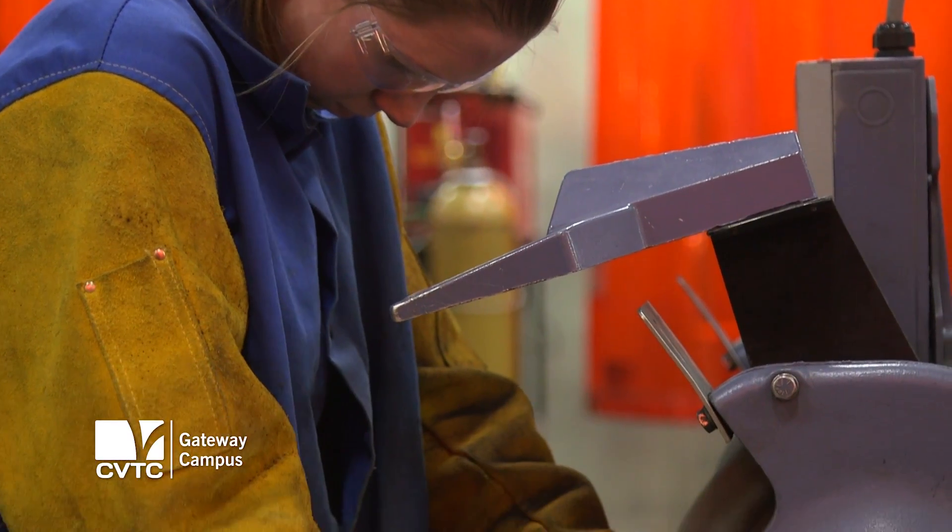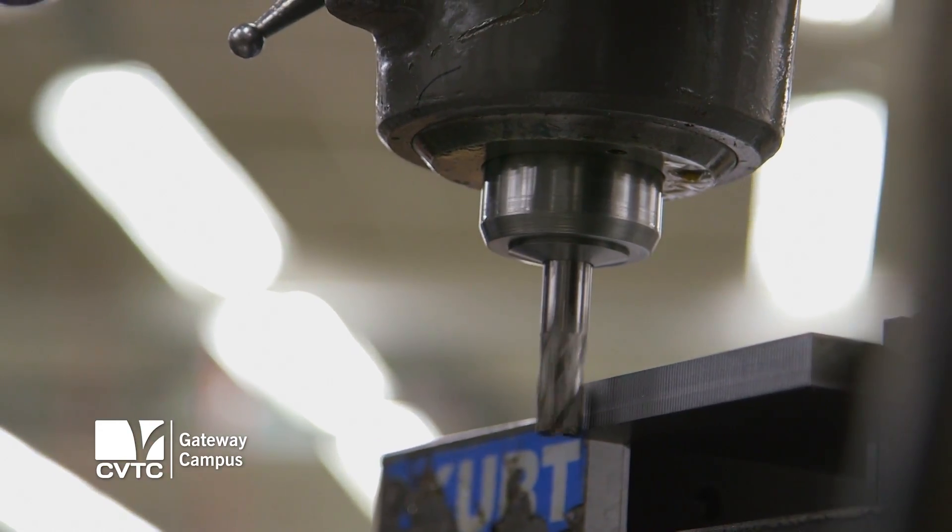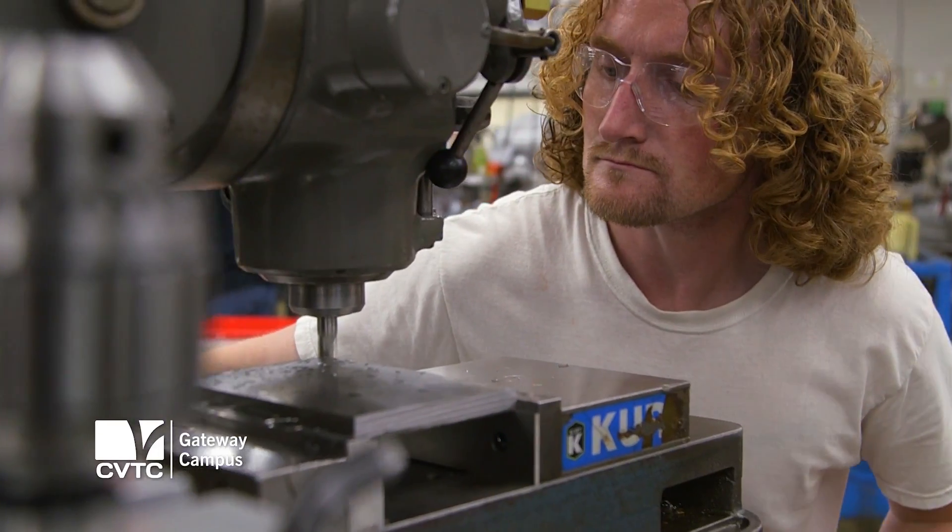I think this program gives you all the tools that you need to go out in the workplace, so all of it is stuff that we can say we've had experience with when we leave here. The equipment is great. It's really nice to have good access to state-of-the-art stuff that you would actually be using out in the real world.